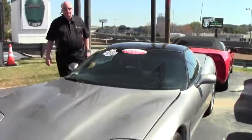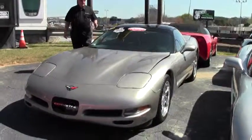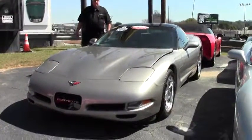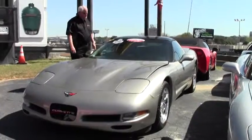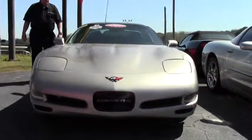Good afternoon and welcome to Buy a Vet. My name is Rick Engel and today I'm going to show you, on this beautiful day, a 2001 Light Pewter with Black Interior LS1 with a little over 55,000 miles.